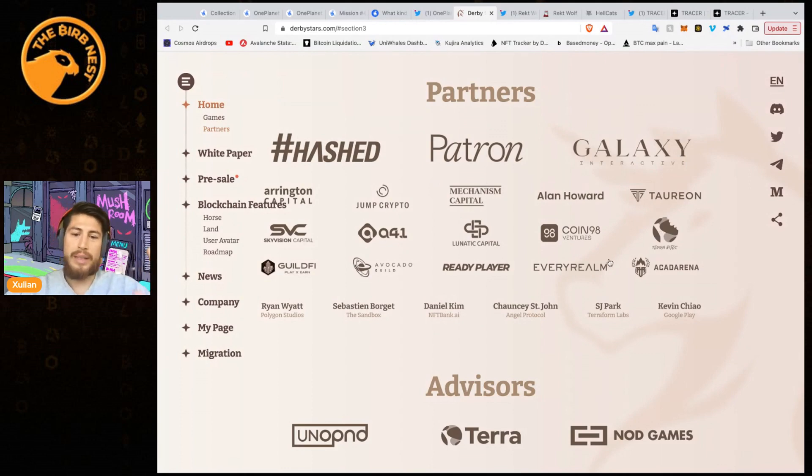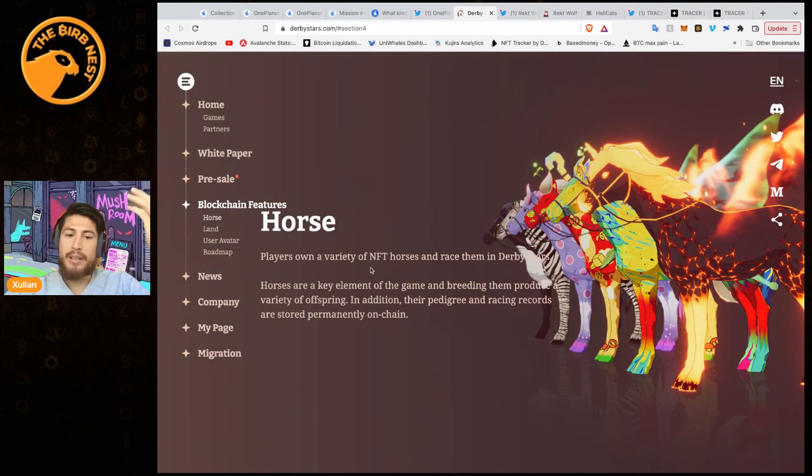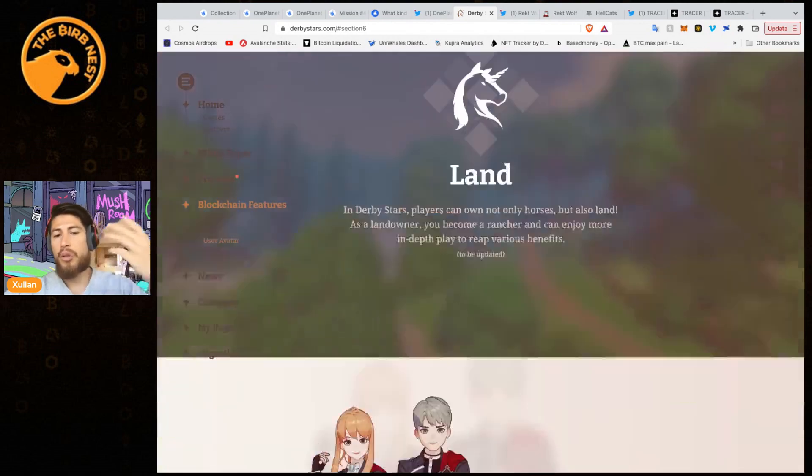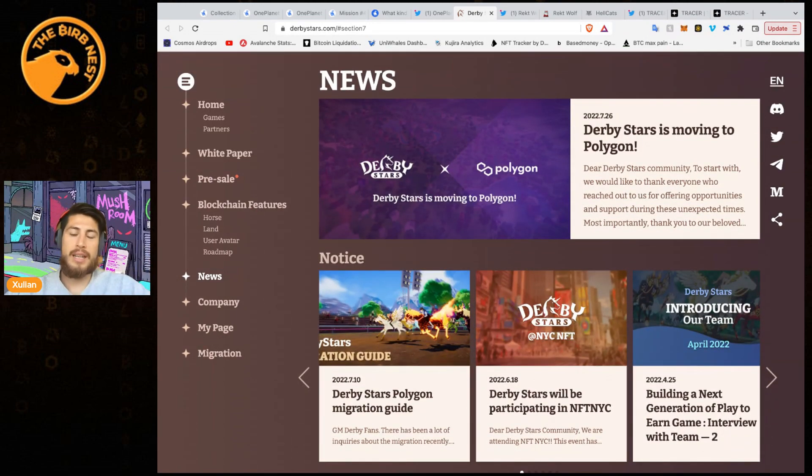Ryan Wyatt from Polygon Studios and Sebastian Borgardt from The Sandbox are also backers of Derby Stars. They sold out all their mints in the past. Players own a variety of NFT horses and race them — horses are a key element, and breeding them produces a variety of offspring. Their pedigree and racing records are stored permanently on-chain. You'll also be able to own land and use avatars. This game has been in development for a very long time.